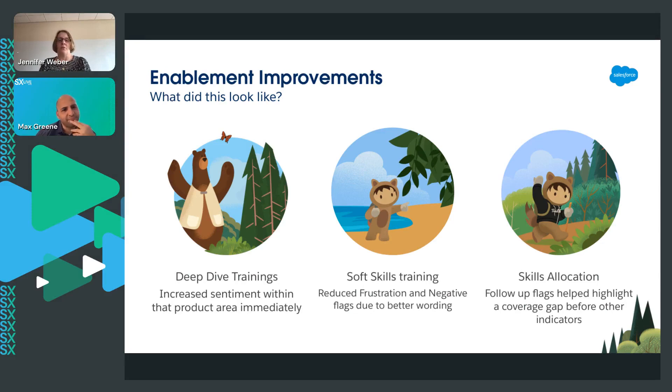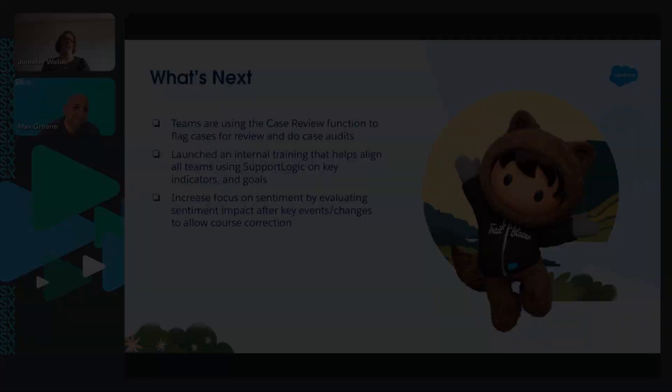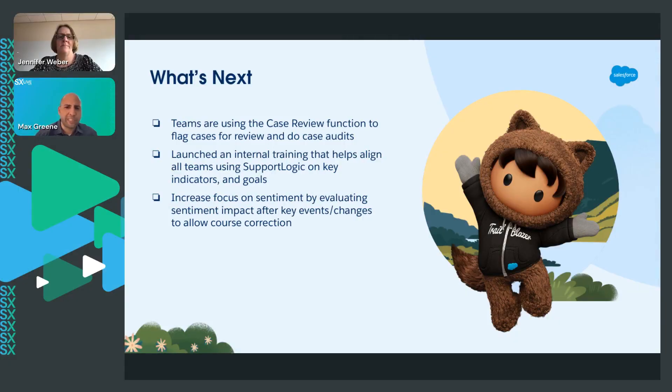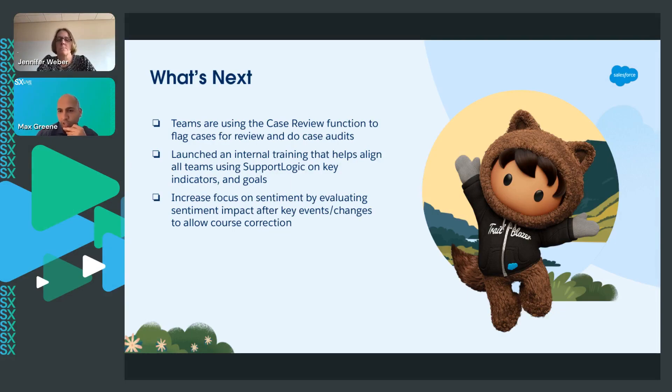One of the things we do see in SupportLogic is we might see coverage gaps. We don't get a lot of cases in it, so there's not a huge team coverage. It removes some of the need for Swarm Leads to pass things over to the managers. What has been your ROI on the use of SupportLogic? There's a lot for other organizations that are starting to use SupportLogic and qualities that are going to follow that logic.